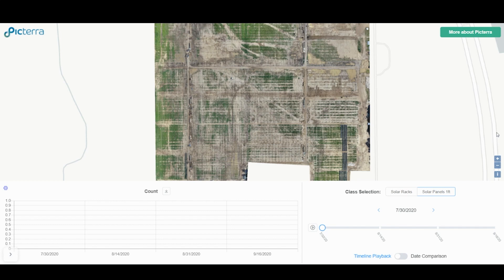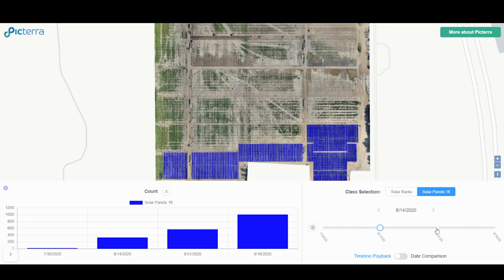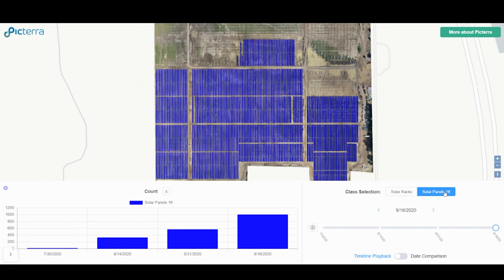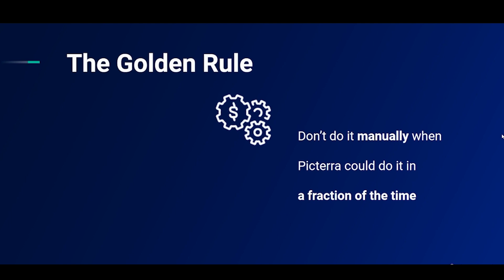Many clients use Pictira to track changes over time. For example, here we're monitoring solar panel installations over four time points. Here we see the solar panels, and here we can see how they've been installed over time. This can be compared to a site plan to check that everything's on schedule. The golden rule behind using Pictira is: why do something manually that a machine could do for you in a fraction of the time?